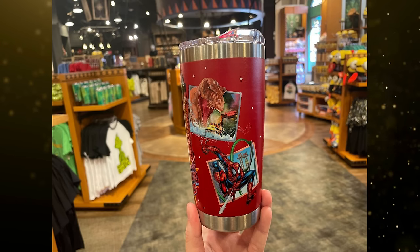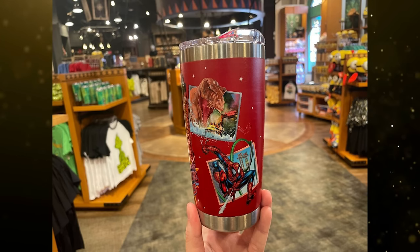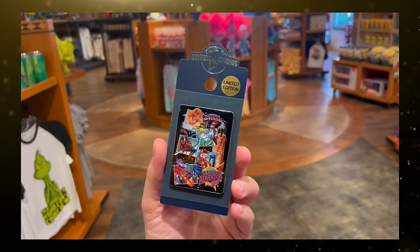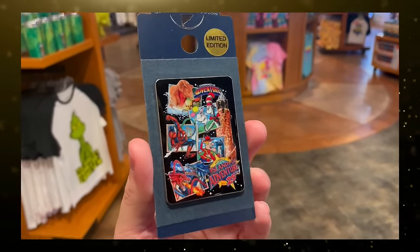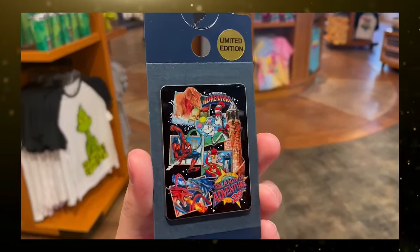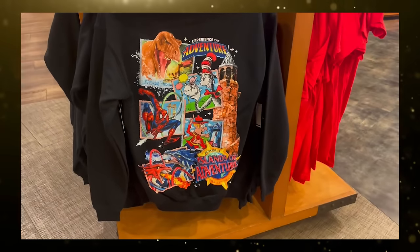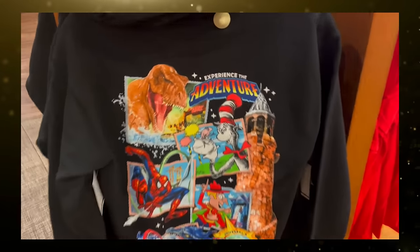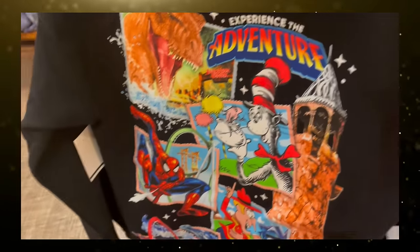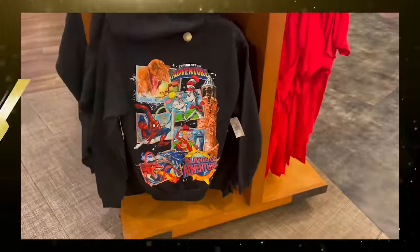A red tumbler featuring the same artwork is also available for $27. There is a limited edition pin available for $15, with the anniversary artwork featured against a black background. And finally, a black zip-up hoodie is available for $55, with the artwork on the back and the anniversary logo on the front. The collection is available at Islands of Adventure Trading Company in Port of Entry and at the Universal Studio Store in CityWalk.